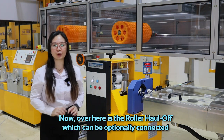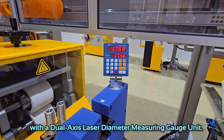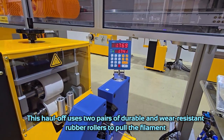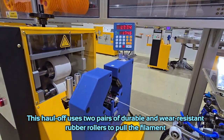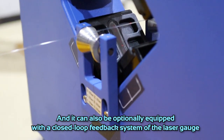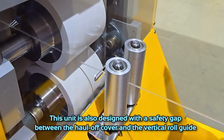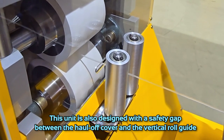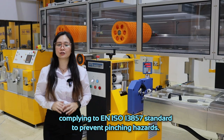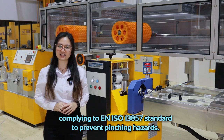Over here is the roller haul-off, which can be optionally connected with a dual-axis laser diameter measuring gauge unit. This haul-off uses two pairs of durable and wear-resistant rubber rollers to pull the filament. It can also be optionally equipped with a closed-loop feedback system from the laser gauge to maintain consistency of the diameter. This unit is also designed with a safety gap between the haul-off cover and the vertical roll guide, complying to EN ISO 13857 standard to prevent pinching hazards.